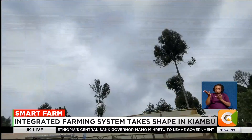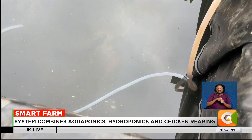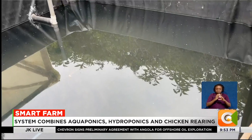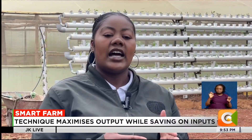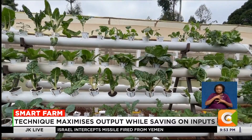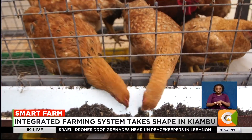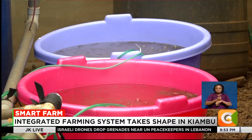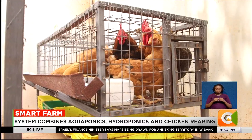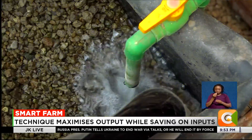Her new approach integrates fish ponds and chicken rearing with hydroponic vegetable production, each component feeding into the other and creating a sustainable cycle. We're doing an integrated system whereby my interest is on the vegetables as well as the keeping of fish, and we're integrating the system by also keeping chicken. So we have the keeping of fish, vegetables, as well as chicken. The chickens provide waste that becomes food for the fish, and in turn nutrient-rich water irrigates the vegetables, cutting out the need for chemical fertilizers.